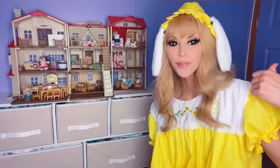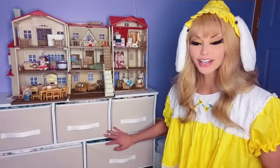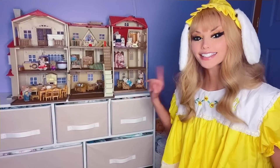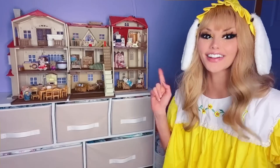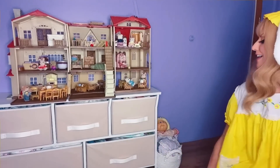Behind me is the door — it is a purple door. And then when you walk in, this is my dresser that holds a bunch of my diapers and my onesies and stuff. And on top, we have my new toys. I'll flip the camera around and show you in just a second.